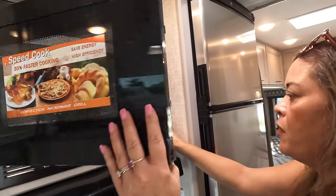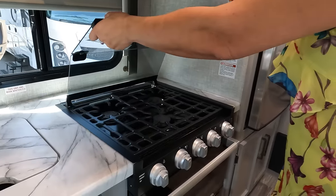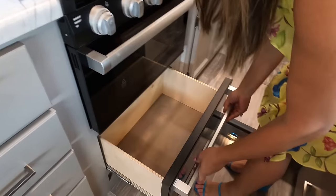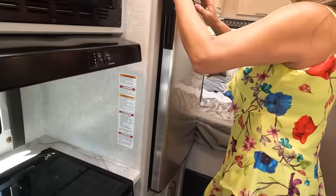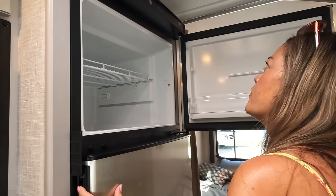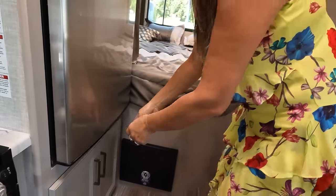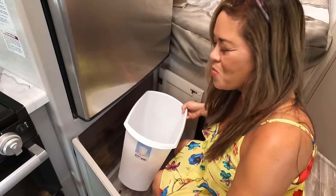We have the convection microwave and a three-burner Furrion propane cooktop with an oven — very nice. A nice drawer here as well. Over here, it looks like a two-way refrigerator, but it's actually just a compressor fridge — a Norcold. These get cold pretty fast, which is really nice. Down here there's a built-in trash can — that's a $157 trash can now with inflation.